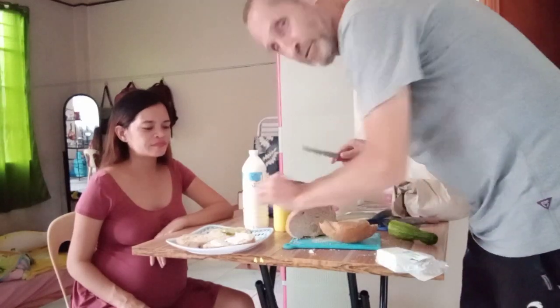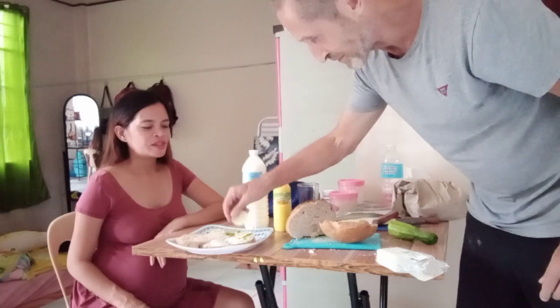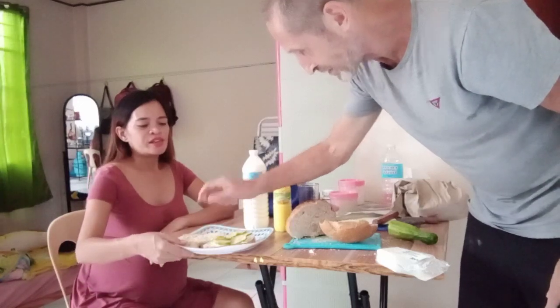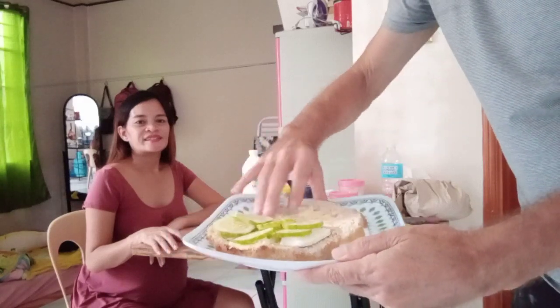Some cheese and then pepino — cucumber. Look here, delicious, delicious! And put the other slice of bread on top.